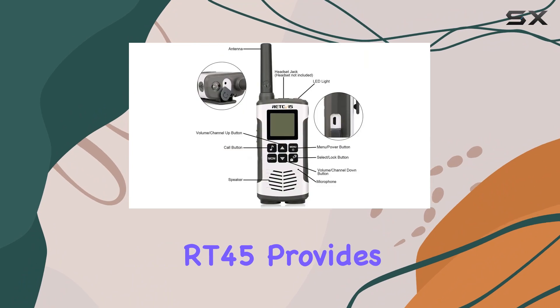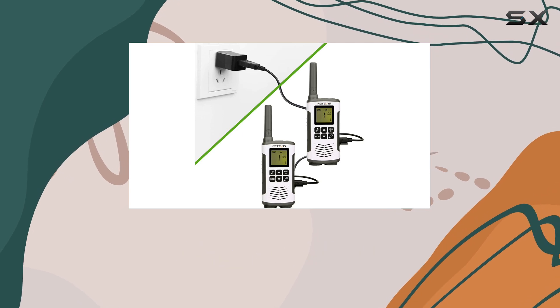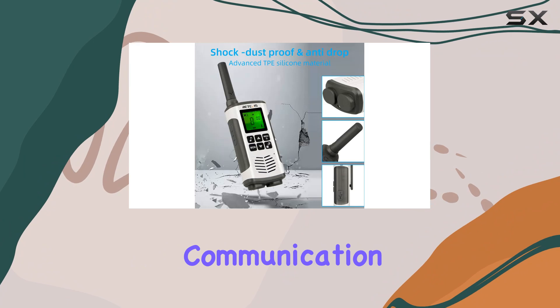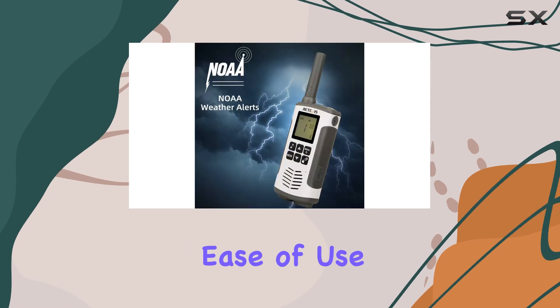The Retevis RT45 provides a robust communication solution suitable for various professional environments. Whether you're coordinating teams in a restaurant, managing events, or need reliable communication for any commercial use, the RT45 delivers excellent performance, durability, and ease of use.